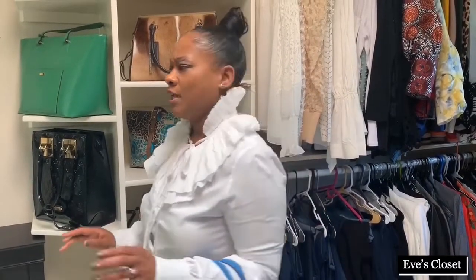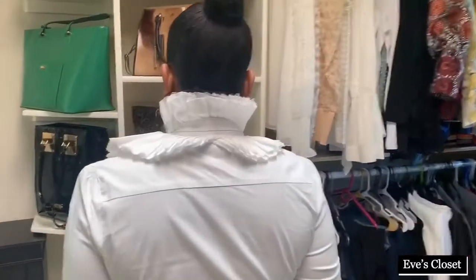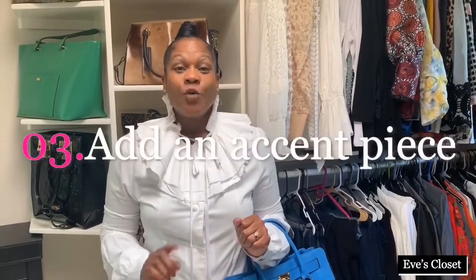Let me turn around one more time so you can take a look at the collar. Anything you do counts — everything you do counts. The next time you're thinking about something in your wardrobe that's white that you really don't know how to wear, think about accenting it with color. I'll see you next time on Eats Closet.